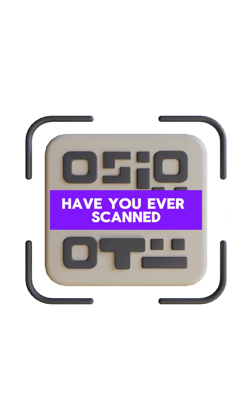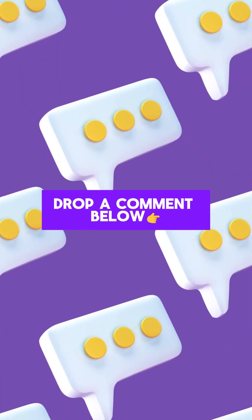Cool, right? Now you know how QR codes work. Have you ever scanned one that didn't work? Drop a comment below!